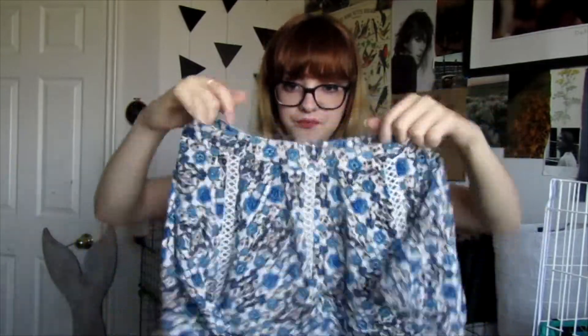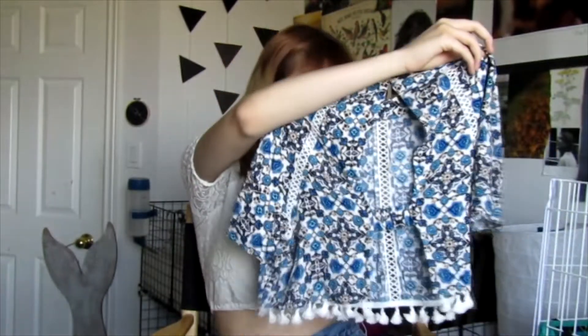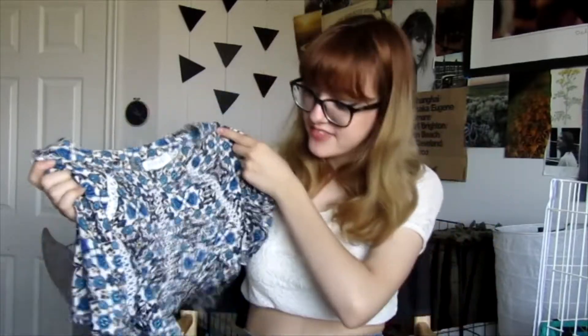I also got this t-shirt originally from Forever 21 — I think it's just really adorable. I like the little patterns and the stitches. At the bottom it has this adorable little pom-pom detail, so I just thought it was really cute.